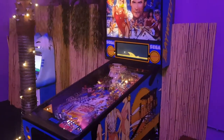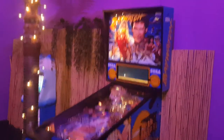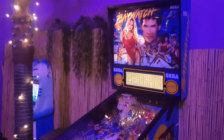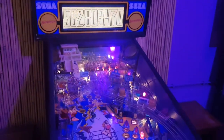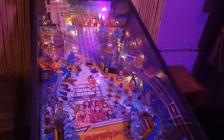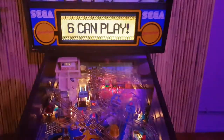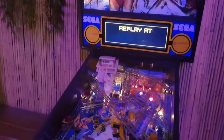Sega Baywatch — not a game I would put in my collection, but it is a really well-shooting game. The prices have come up on these in the States because it is such a great shooter. It's got great artwork, a lot of ramps, and you lock the ball up in the lifeguard tower. Pretty slick.